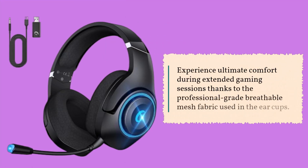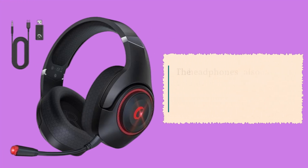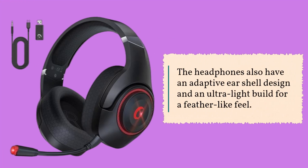Experience ultimate comfort during extended gaming sessions thanks to the professional-grade breathable mesh fabric used in the ear cups. The headphones also have an adaptive ear shell design and an ultra-light build for a feather-like feel.